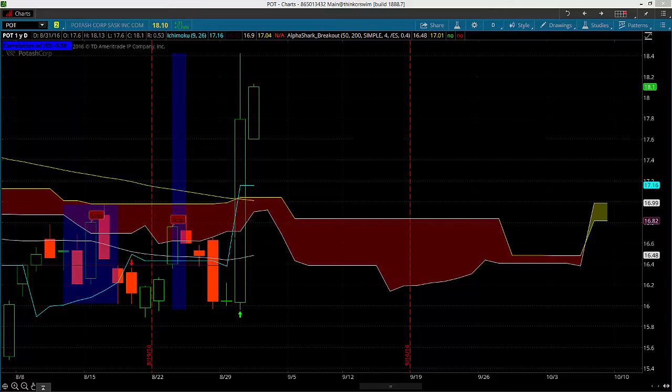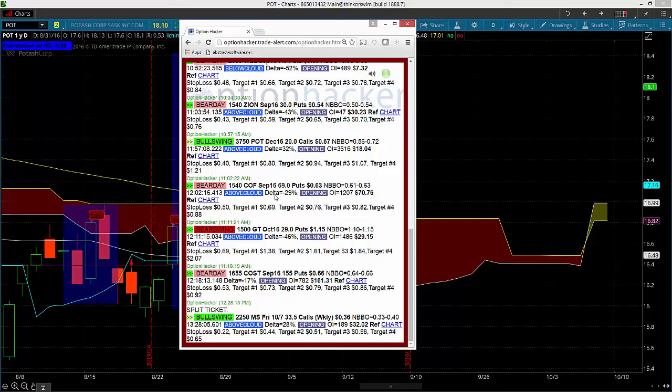Hey there, traders. This is James Romelli from AlphaShare Trading here to talk about a trade setup in unusual option activity that we're actually using the breakout indicator to get some more information on. We actually had a trade hit the tape earlier today, and it was in POT Potash. It was one of the more interesting trades to hit the tape today.